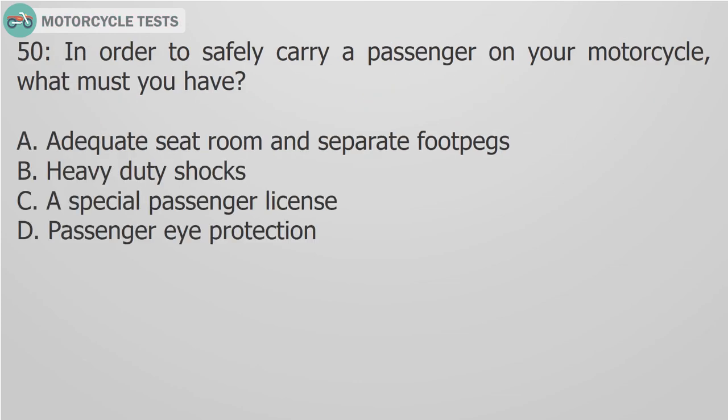Question 50: In order to safely carry a passenger on your motorcycle, what must you have? A. Adequate seat room and separate foot pegs. B. Heavy duty shocks. C. A special passenger license. D. Passenger eye protection.